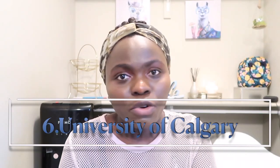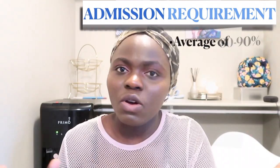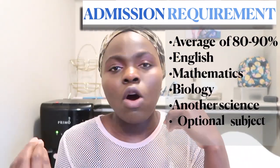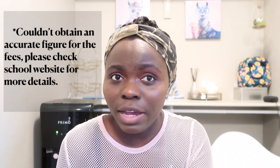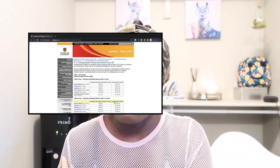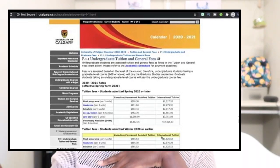Number six is the University of Calgary, one of the best schools for nursing programs. You need a minimum of 80–90% average to be considered, and the same five courses apply. The tuition and fees for the University of Calgary were very complicated to find on their website, so I'm going to show you the website on screen. I'd urge you to click the link I'll leave on screen and check it out directly.